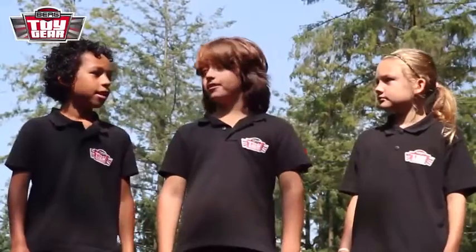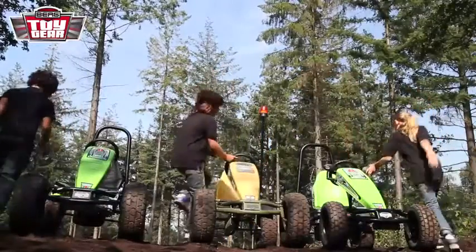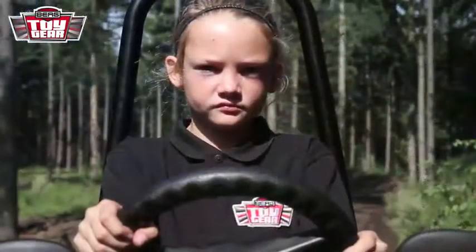Wow, this is awesome! This looks nothing like home, right? It's totally radical. Extreme? We'll see. Boys and girls, adventurers all, welcome to another episode of Toy Gear.